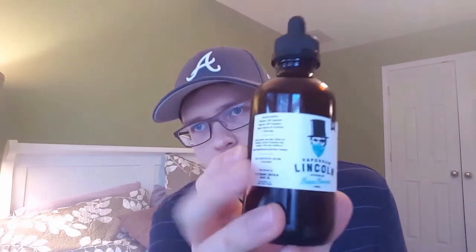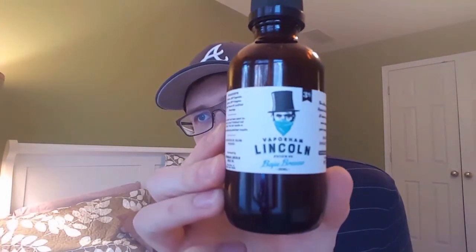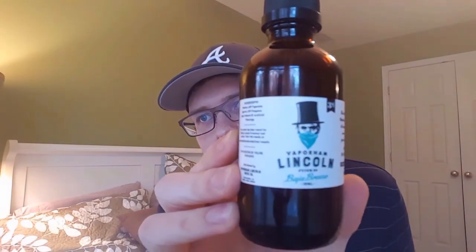What up people, it's Bonnet Vates back in with another one. Today I'm going to be doing a review for a company called Vapor Ham e-liquids. The flavor I got is called Baja Breeze. Here's the bottle right here. I like the labeling on this.